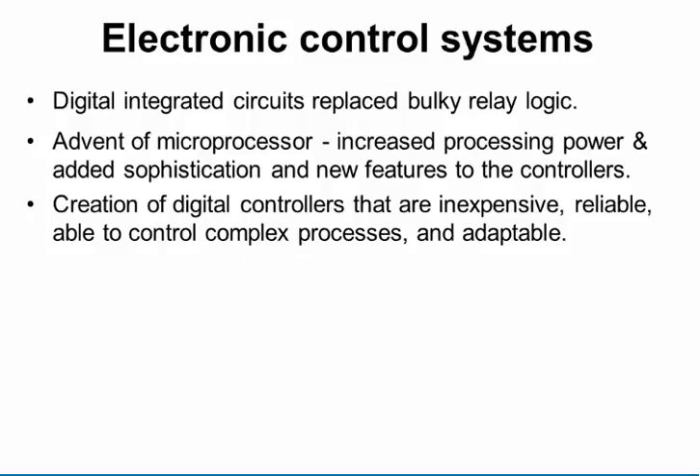Once we moved to a digital, microprocessor-based controller environment, it became a lot less expensive and a lot more flexible, because now control is done in software rather than having to buy another relay, wire it up, and handle all the associated configuration. This has helped drive the growth and development of control systems.